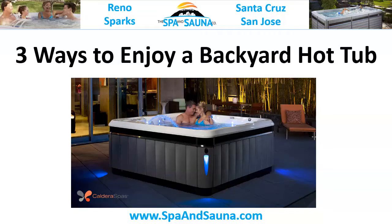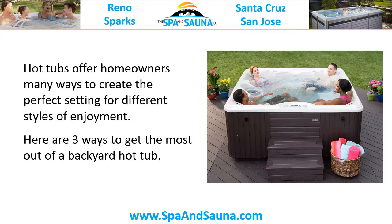Three Ways to Enjoy a Backyard Hot Tub. Hot tubs offer homeowners many ways to create the perfect setting for different styles of enjoyment. Here are three ways to get the most out of a backyard hot tub.